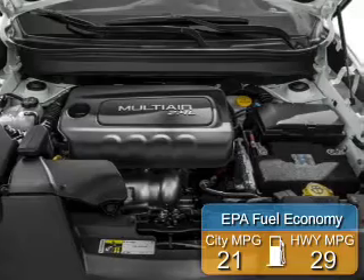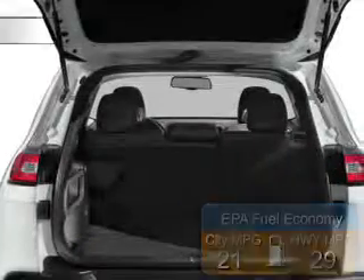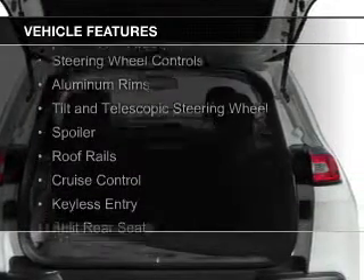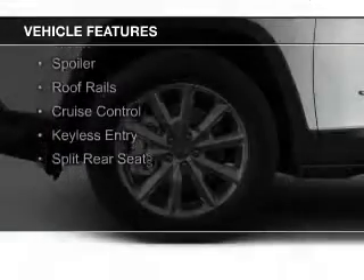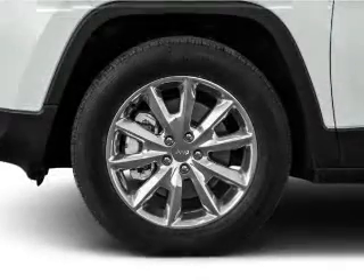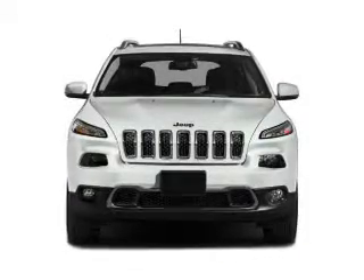Great fuel efficiency saves you money by requiring fewer trips to the gas station. The features include Bluetooth connectivity, digital audio input, steering wheel controls, aluminum rims, a tilt and telescopic steering wheel, a spoiler, roof rails, cruise control, keyless entry, and split rear seats.